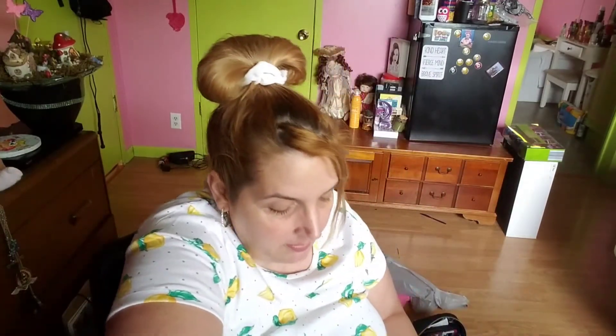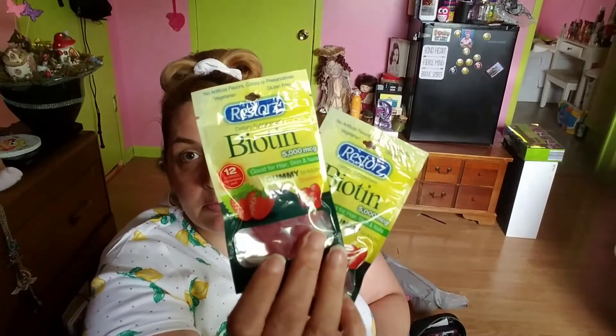I've been keeping stock of these — every time I go I get more because this is what I use. Biotin 5000 mcg, 12 gummies per pack, chew two a day — good for hair, skin, and nails. They taste very good, strawberry flavor, for adults.